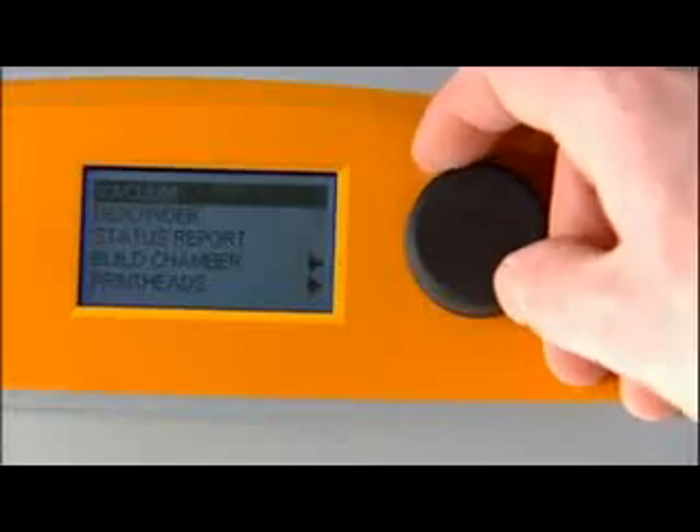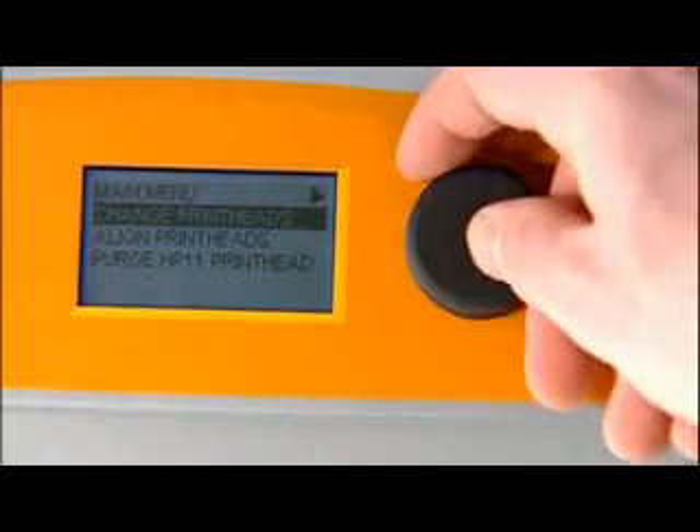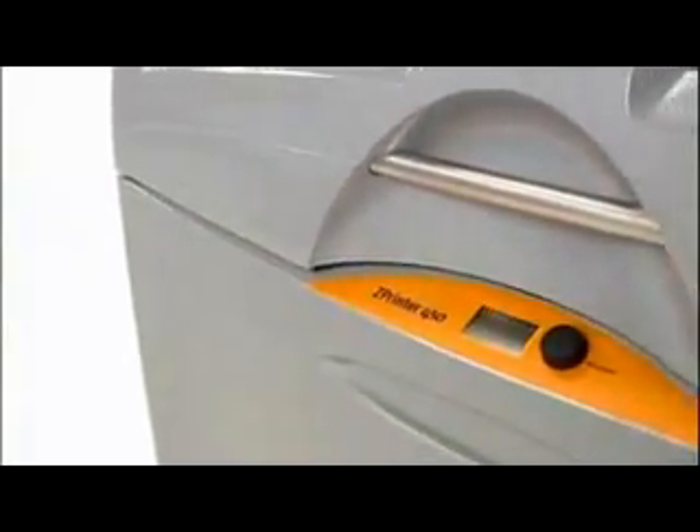Better communicate 3D information in education, healthcare, and the arts — all in ways that electronic displays cannot. The first automated 3D printer, the ZPrinter 450 is remarkably easy to use.